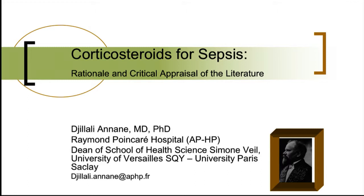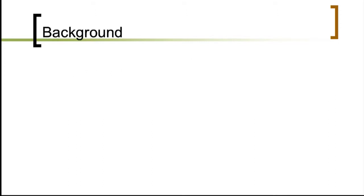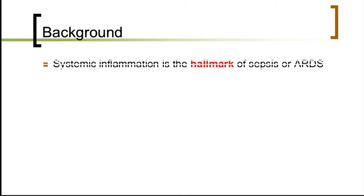It's very important in this syndrome that we get adjunctive treatment to improve patient outcomes. Let's be consensual about the background: systemic inflammation is the hallmark of sepsis.